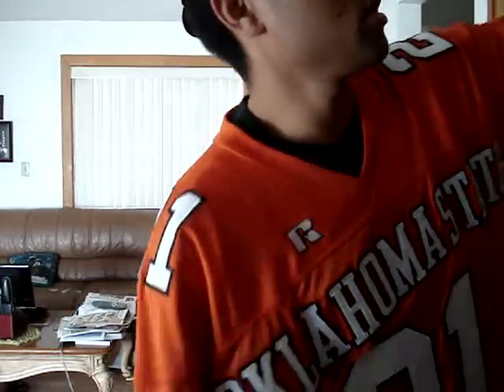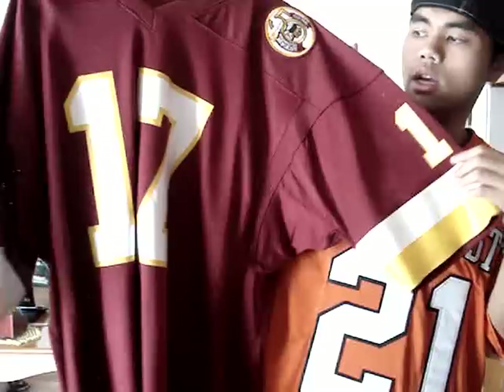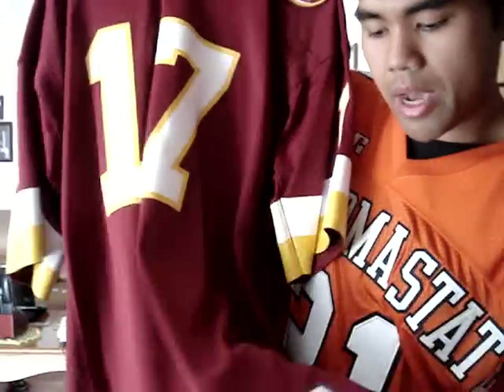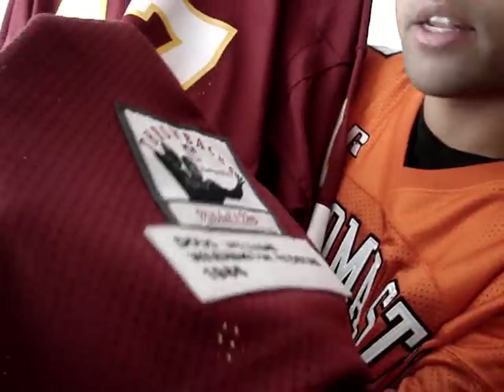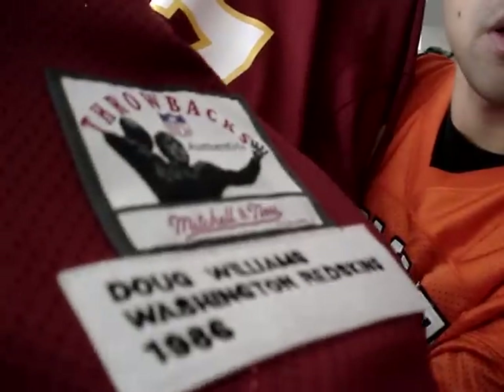My first one is an NFL throwback made by Mitchell & Ness, and that is my Washington Redskins Doug Williams. Doug Williams is one of the greatest quarterbacks to ever play. Growing up, my dad and I used to watch him, even though we grew up as a Niners, San Francisco community — my dad and I paid close attention to Doug Williams.